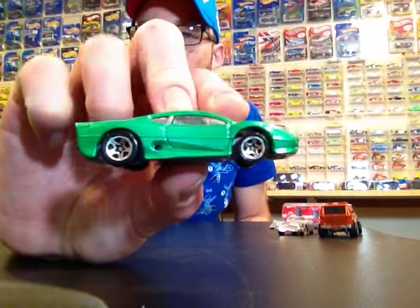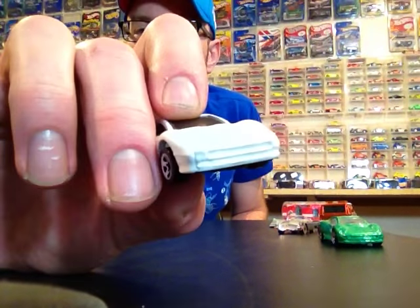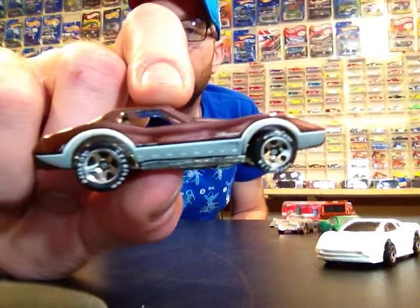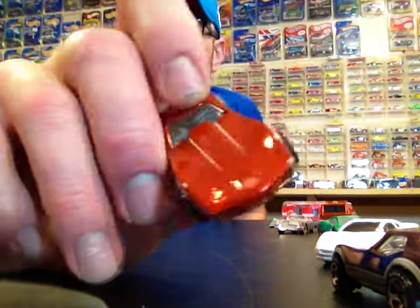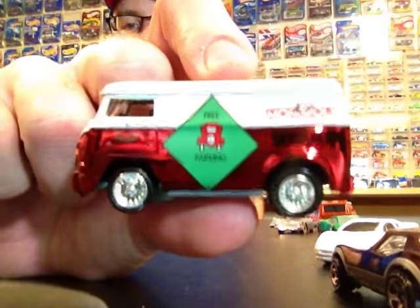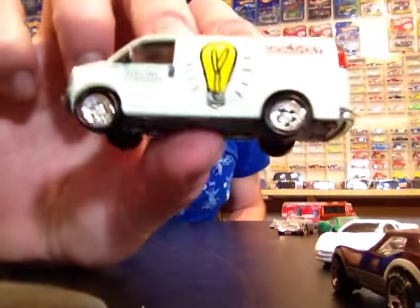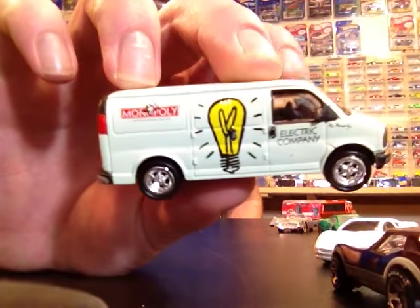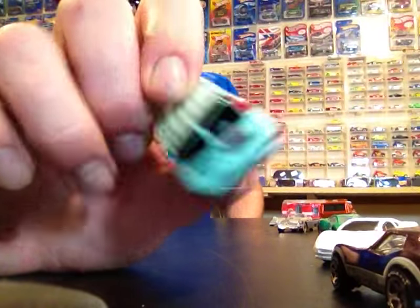Got some loose cars from him: a Baja Breaker, a couple of Jaguar XJ220s — I'm kind of making a run at that casting, I remember it from childhood. Picked up a couple Corvette Stingrays with Spectraflame paint — not sure if they're from the Classic series or the Since '68 series, so if anybody knows let me know. Also got a couple of loosies from a Monopoly set, a Johnny Lightning sweet VW Bus, and two GMC Vans — got the Electric Company van. The railroad one is really nicely detailed with plastic tires for those cool rims.